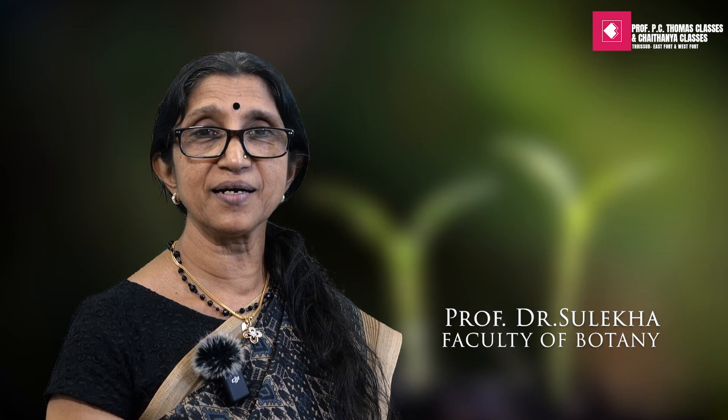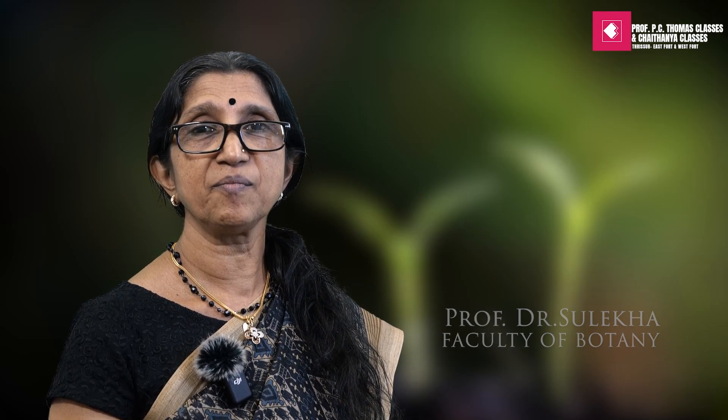Hi children, I am Sulekha, Faculty of Botany, Professor P.C. Thomas's classes Trishul. Now I am going to give you some important tips for scoring 360 in NEET Biology.